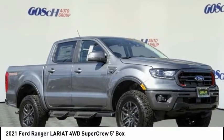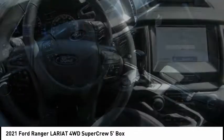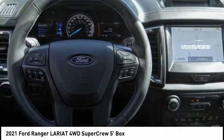Make a great choice today with the 2021 Ranger. Tough inside and out, Ranger proves it's metal.